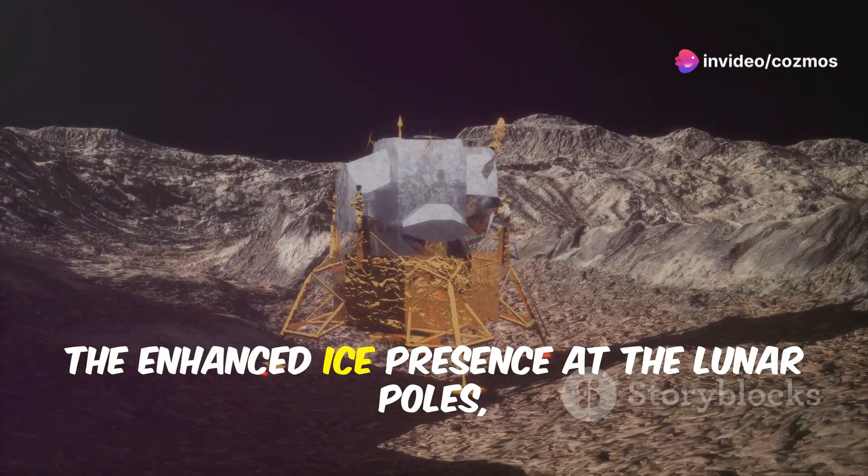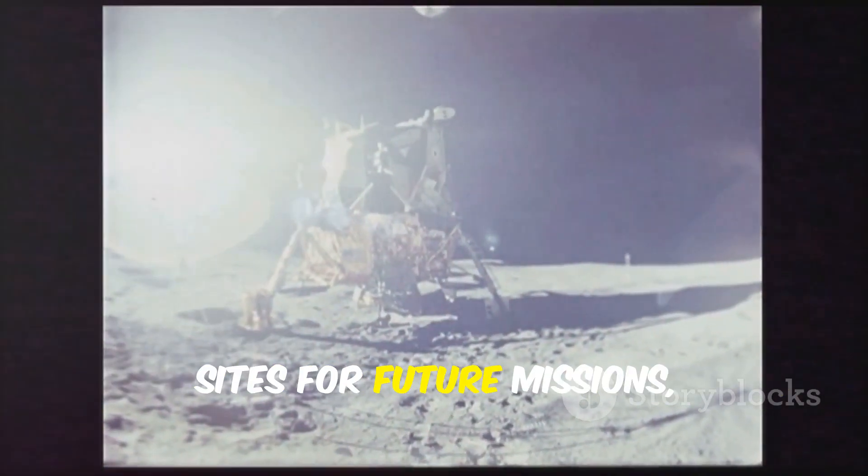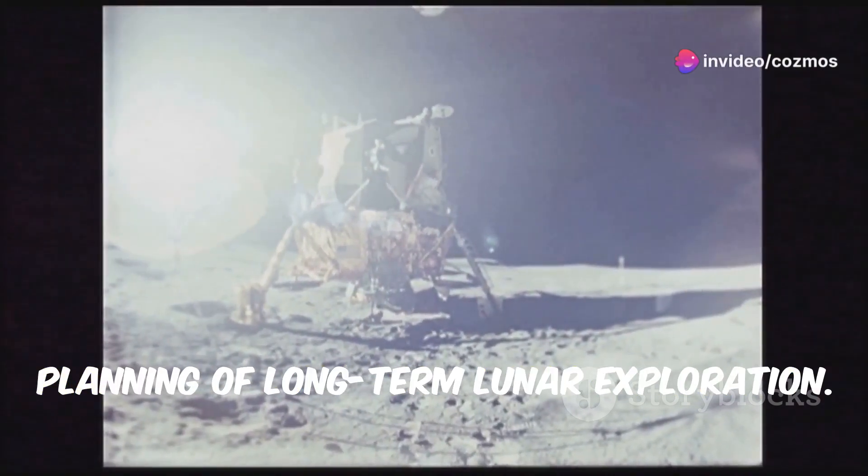The enhanced ice presence at the lunar poles especially paves the way for designated landing sites for future missions, which are crucial for the strategic planning of long-term lunar exploration.